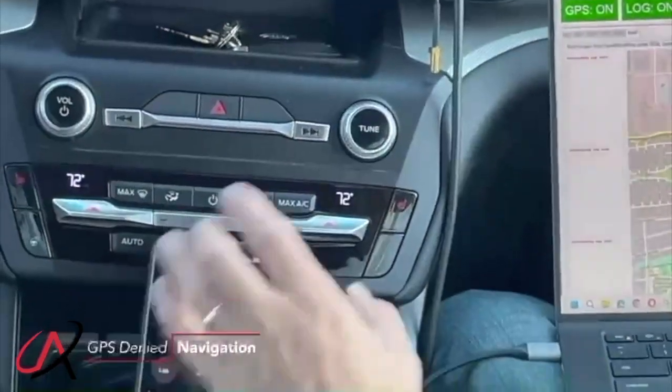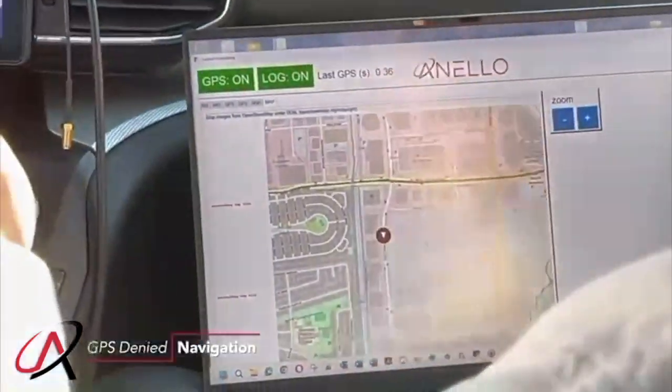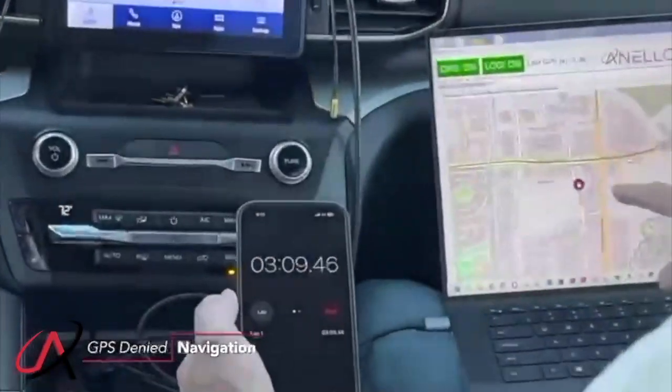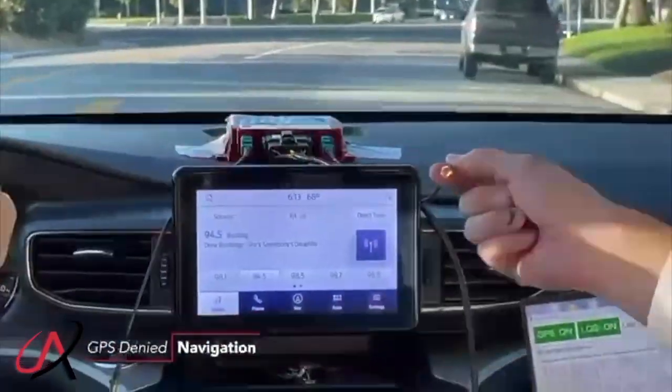You can see how we continue to navigate purely with the GNSS-IMS from Nelo. And you see here we're still on the road — three minutes in, no GPS.